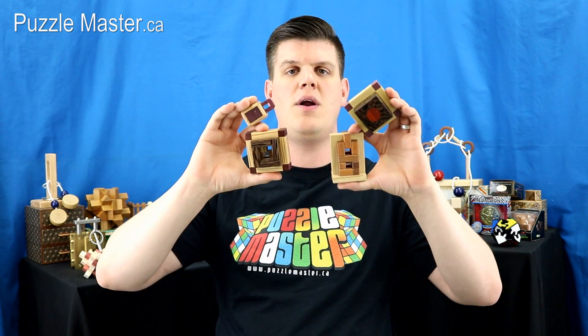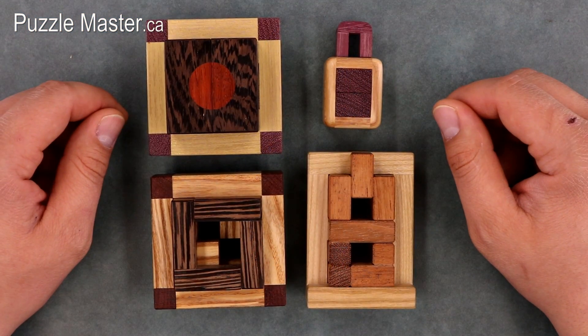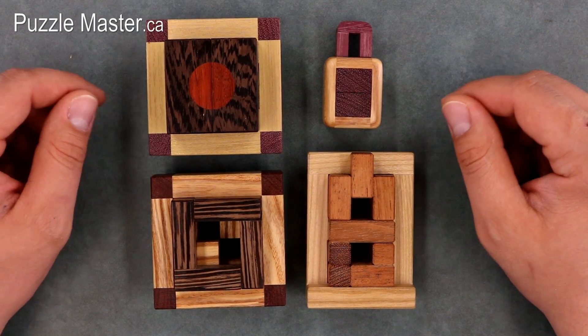Hey guys, Tyler here, your Puzzle Master Insider. Today I'll be giving you an inside look at four brand new burr puzzles from Czechoslovakian company Pelikan. Seeing as this is my first video on any Pelikan puzzles, I'll start today with a bit of a history lesson on Pelikan, what they do and how they operate.